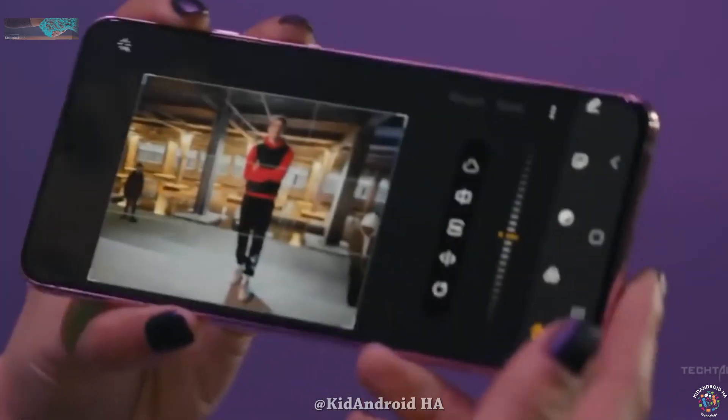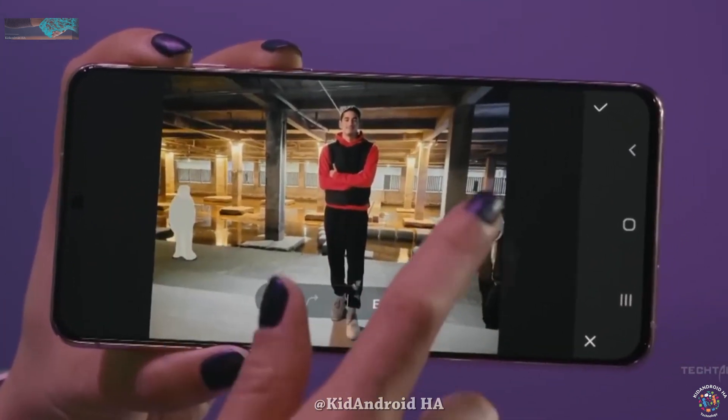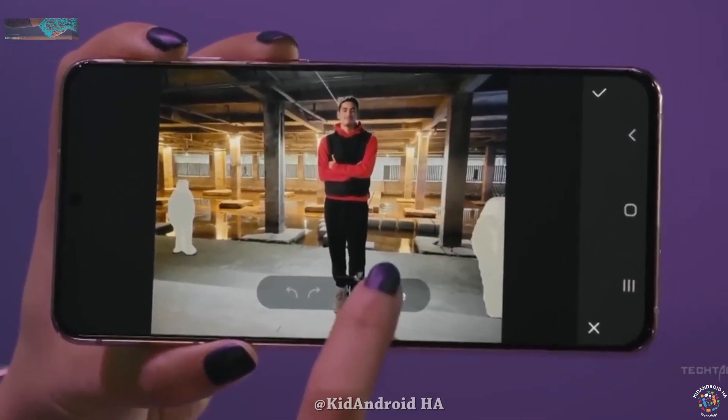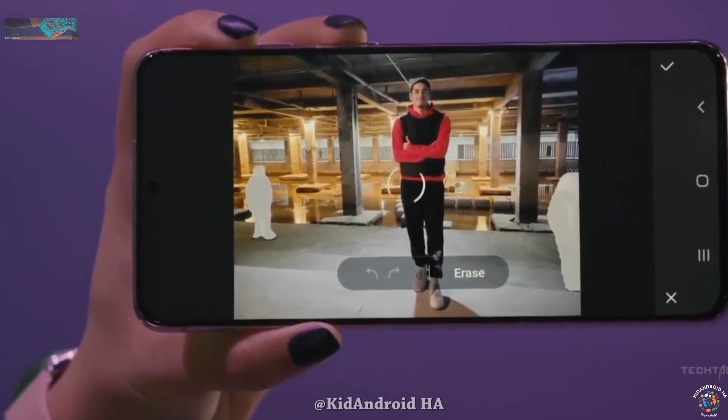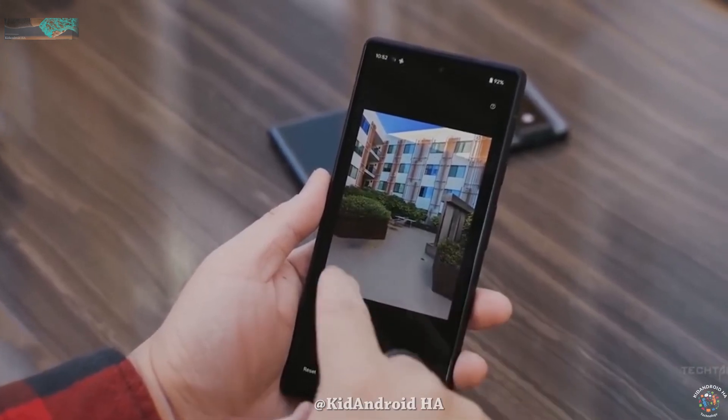First up, we have the Object Eraser — a feature that allows you to remove unwanted objects not just from photos but from videos as well. Now you can effortlessly eliminate any unwanted elements from your video recordings, and that's truly remarkable.